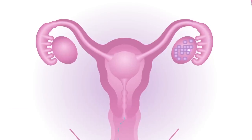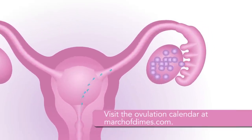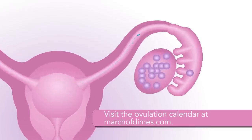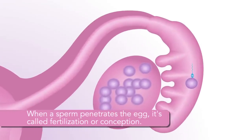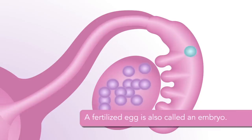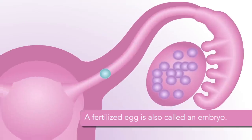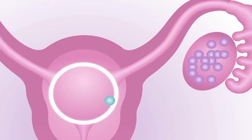When a couple has sexual intercourse and does not use birth control around the time of ovulation, a man's sperm will swim to meet the woman's egg. When a sperm penetrates the egg, it's called fertilization or conception. The fertilized egg, or embryo, then travels to the woman's uterus, where the embryo attaches itself into the lining of the uterus and begins to grow.